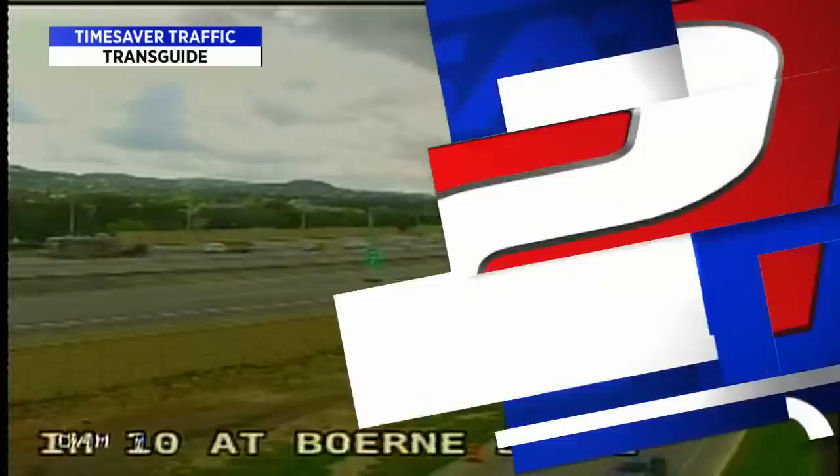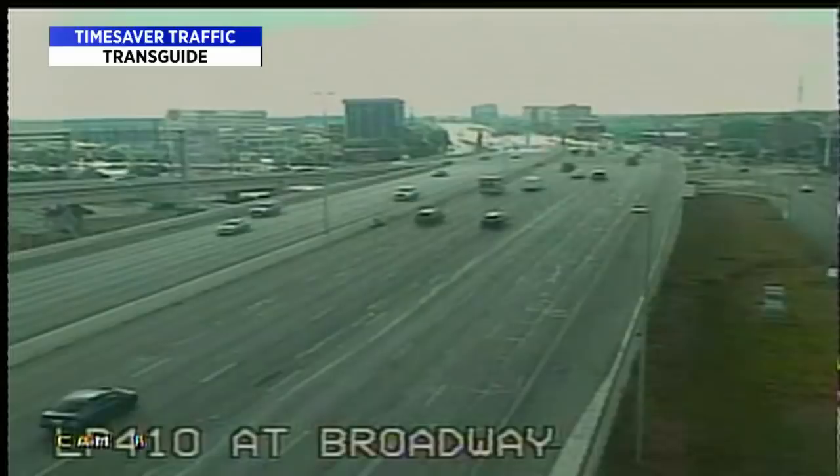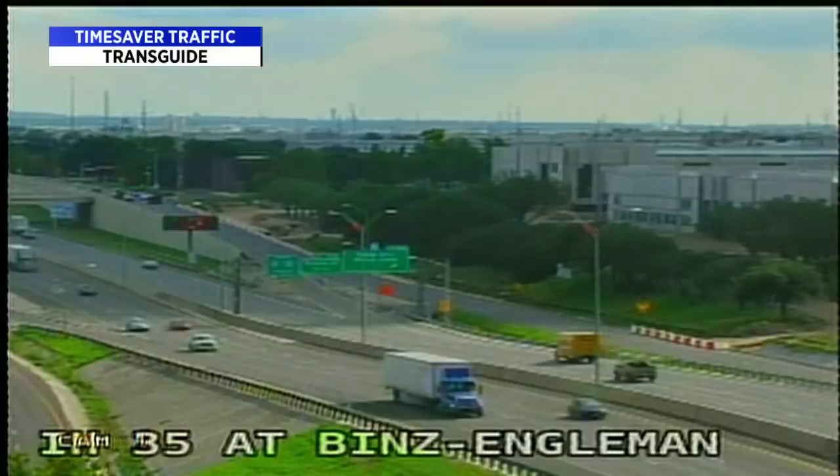Quick look at traffic: construction out there at Highway 10 near Boerne Stage Road in the Leon Springs area. Traffic looking great at 410 and Broadway, and I-35 at Binz-Engleman — pretty smooth.